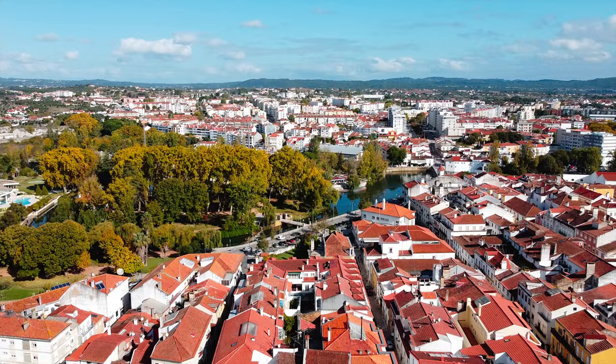Hi guys! Today we are in the town Tomar in Portugal. This town is the last Templar town to be commissioned for construction and was born inside the walls of the Convento de Cristo. My name is Tatiana Zappa. Let's go discuss this town with me!